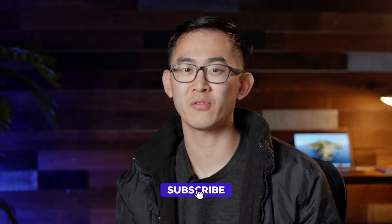Be sure to like, subscribe, and hit the notification bell for new tech interview prep videos every week.